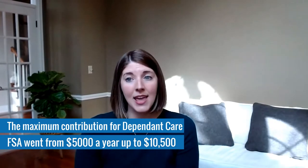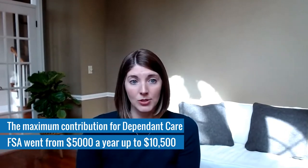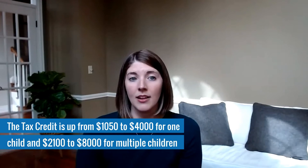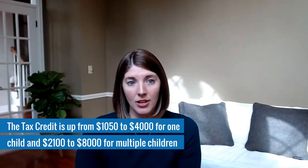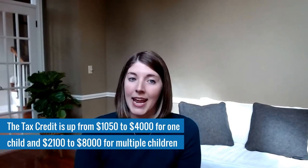Following the American Rescue Plan Act of 2021, passed in March of this year, there were several changes to both options for the 2021 tax year. For the Dependent Care FSA, the maximum contribution went from $5,000 a year for individuals and those married filing jointly up to $10,500. The Dependent Care Tax Credit also saw a very large increase — from a maximum tax credit of $1,050 for one child and $2,100 for two or more, up to $4,000 for one child and $8,000 for two or more. So a very big difference.